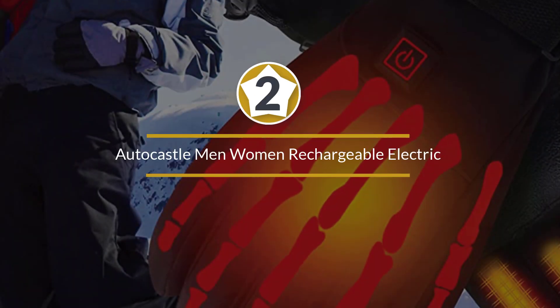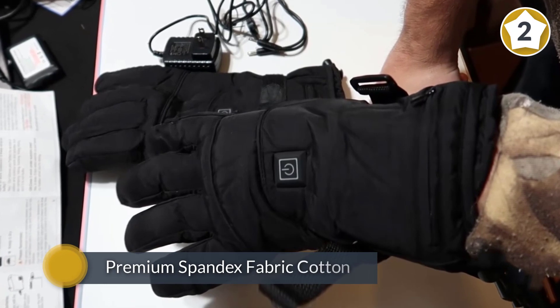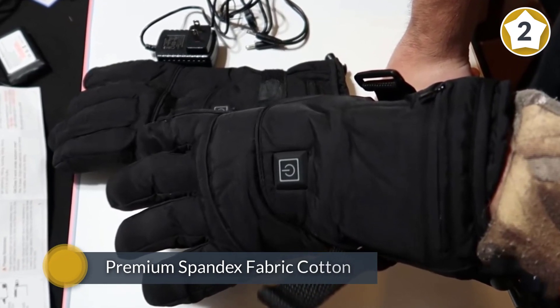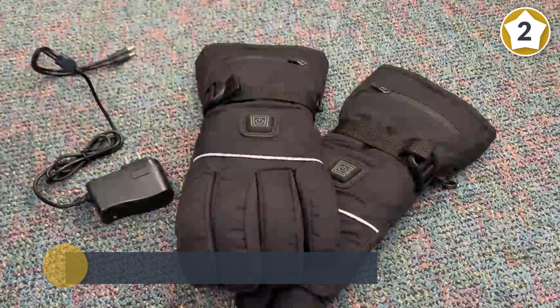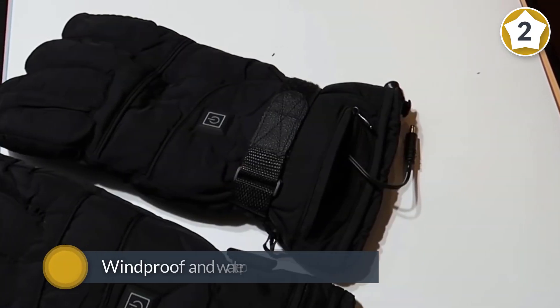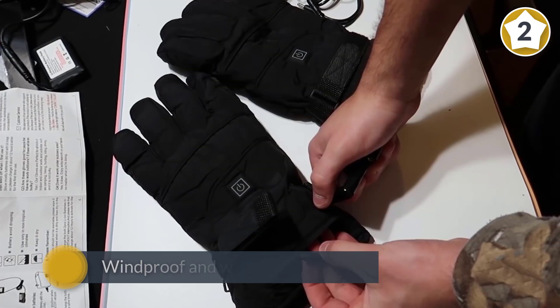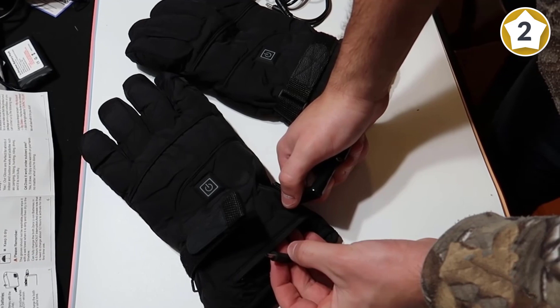Number two: heated gloves with rechargeable battery for men and women. Autocastle 7.4 volt electric battery heated gloves with lithium-ion battery for men and women are designed to mainly heat the palm, back of hands, and a small part of fingers. Made of premium spandex fabric and cotton, these gloves feature heat insulation with windproof and waterproof ability.